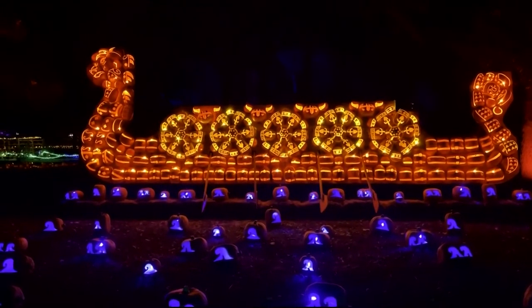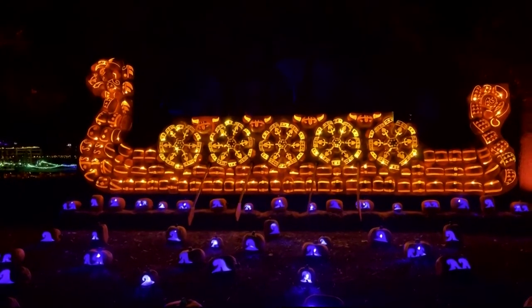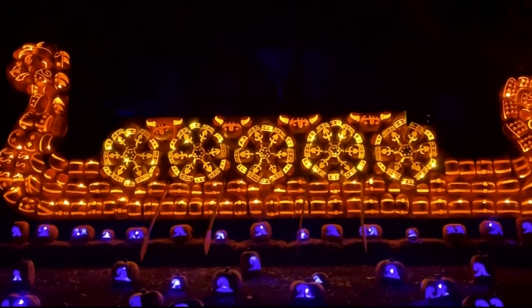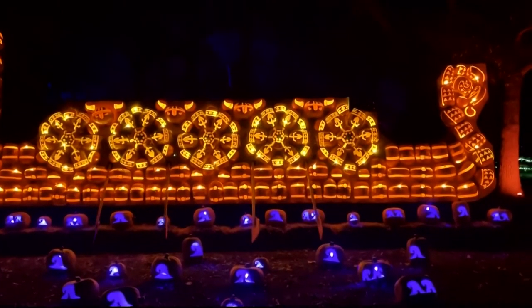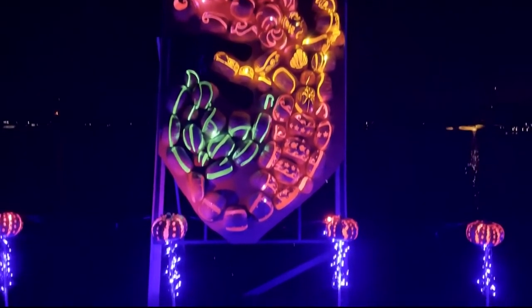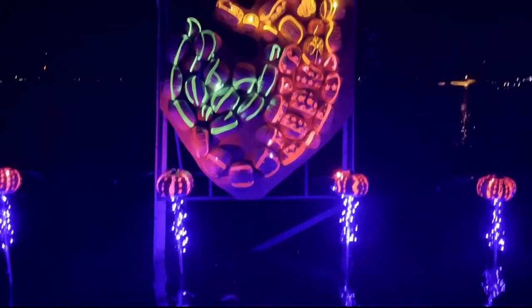It makes you wonder how much time it took them to do that, because carving a pumpkin is not easy. It's the precision — if you're doing it by hand, it's a lot of work. That's intricate. They get a gold star.